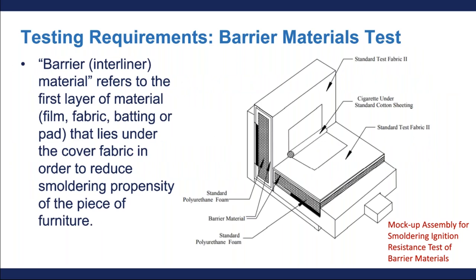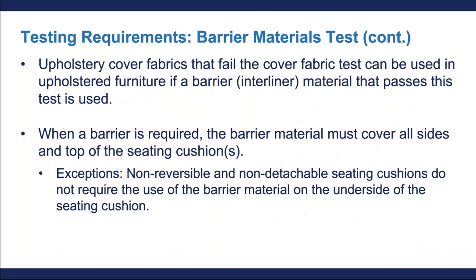The next test is the barrier material test. A barrier material refers to the first layer of material that lies under the cover fabric to reduce smoldering propensity. Cover fabrics that fail the cover fabric test can be used if a piece of furniture uses a compliant barrier material within its design. The barrier material must cover all sides and the top of the seating cushions for this to be compliant. The only exception is non-reversible and non-detachable seating cushions, which do not require barrier material on the underside of the seating cushion.